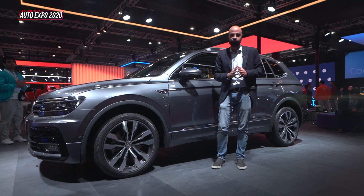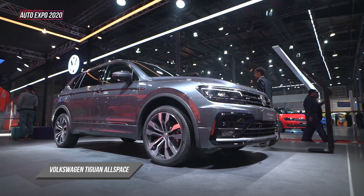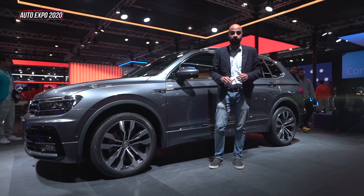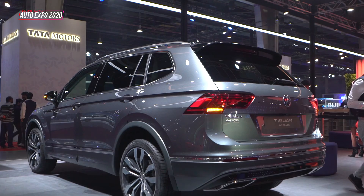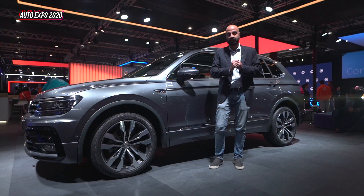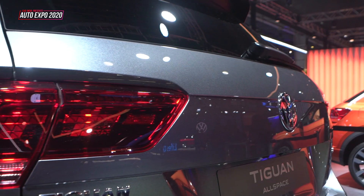The second SUV I want to talk to you about is the Tiguan Allspace. The Tiguan has been in India for a while — we know what it is, we're familiar with it. This Allspace is a slightly longer wheelbase version of the Tiguan. The longer wheelbase frees up more knee room and also allows for the addition of a third row.